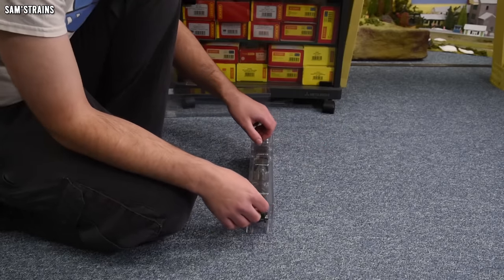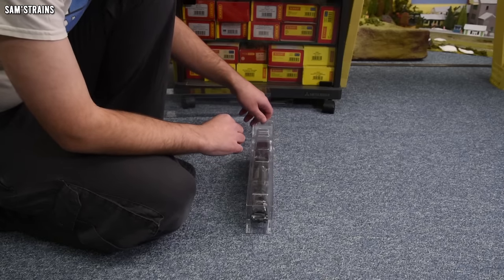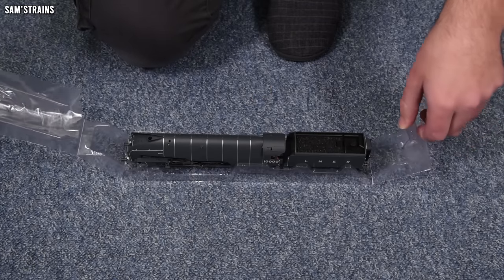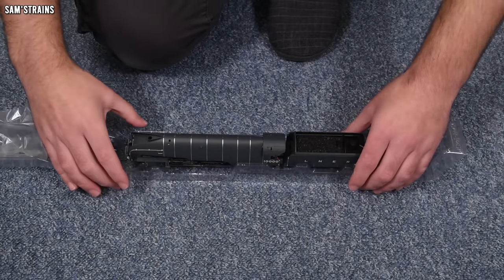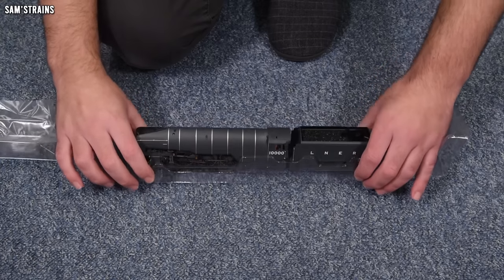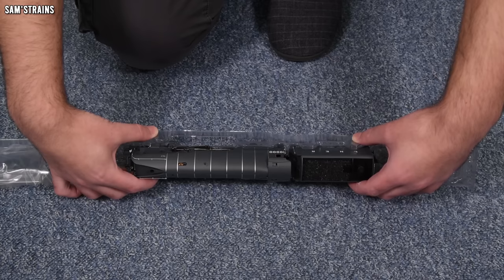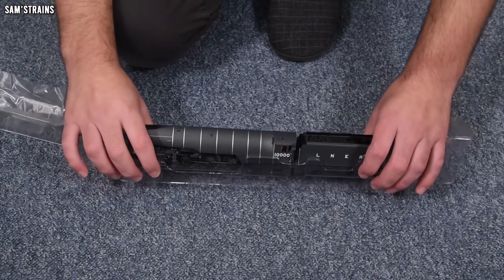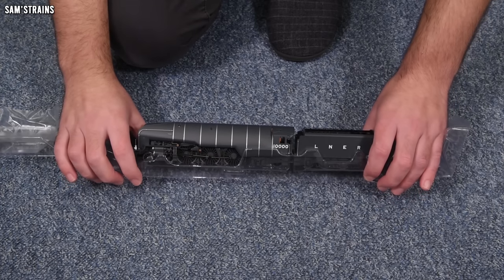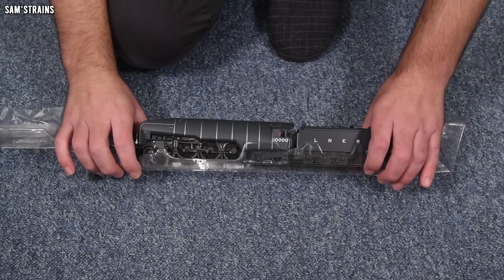Shall we get this out and see? Please be in one piece, because I don't really want to have to send this back. This is something quite special - one of those moments when you're looking at something you have never, ever seen before in model form. Not only have I never seen a Hush Hush before, I've never seen anything that looks even remotely similar to it on this channel. The P2 is the closest thing, and this is nothing like a P2.